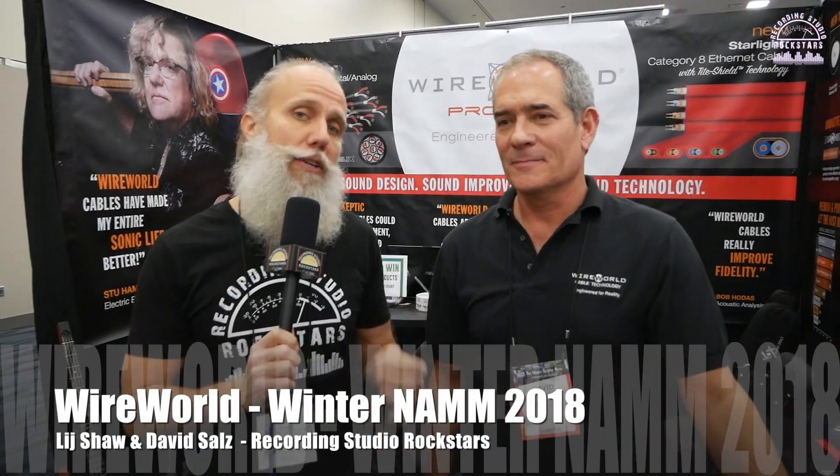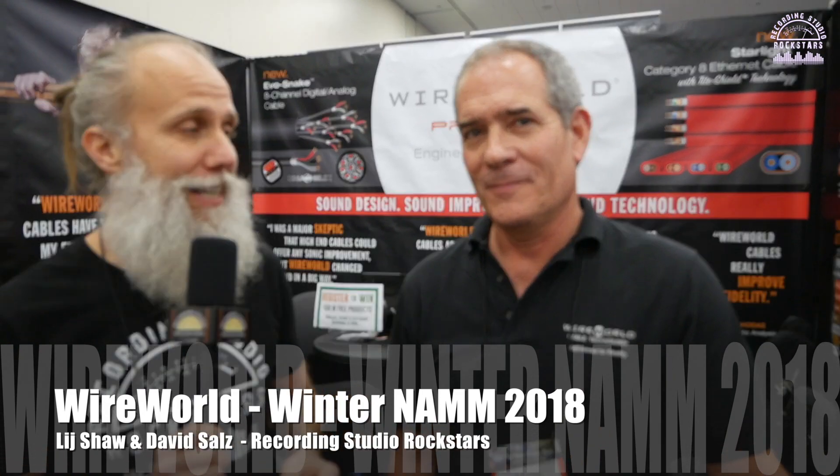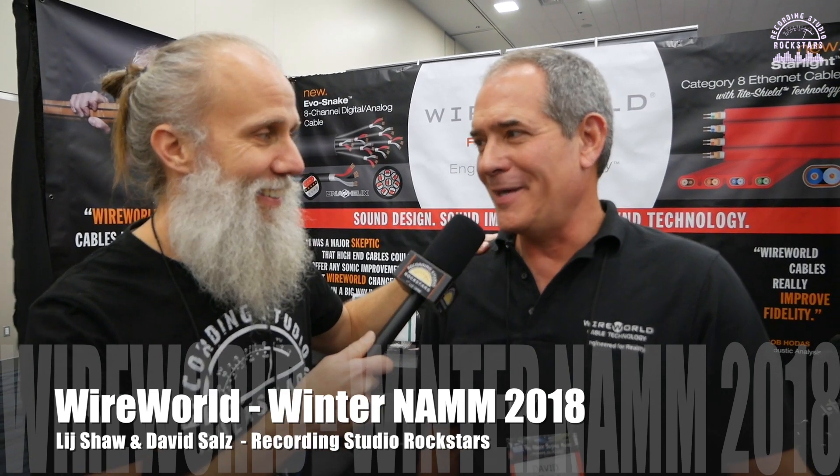Hey Rockstars, Litshaw coming to you from the floor of Winter NAMM in Anaheim, California, 2018. I'm standing here with David from Wireworld Pro Audio. You guys are making some really cool stuff — high-end cables. I think we all know when it's nice to have a really high-quality cable in the studio. Sometimes we need a little more education about why it really matters. Tell us a little bit about who you guys are and what you're doing here.